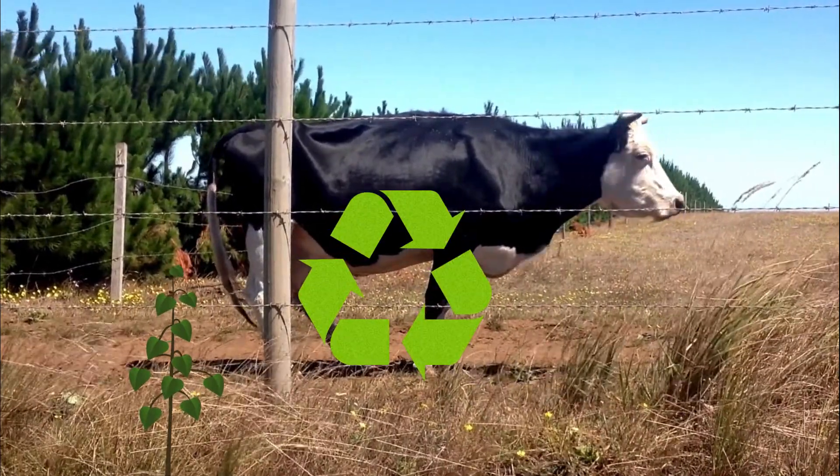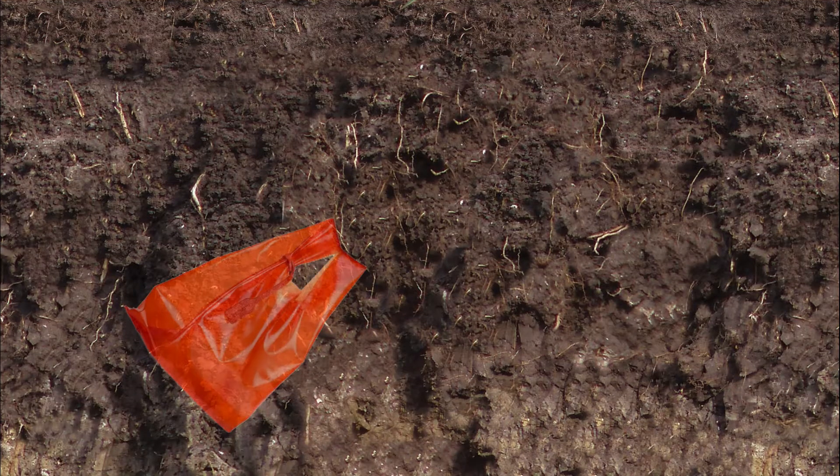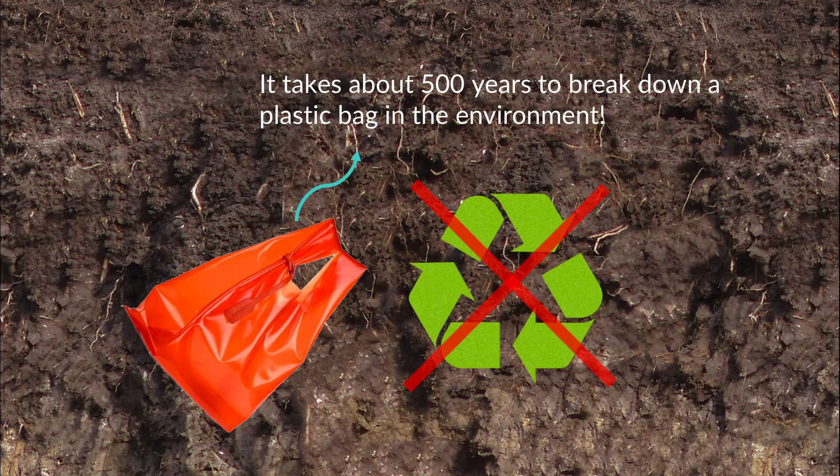Nevertheless, is the waste of man-made products also like that? Think about a plastic bag, which takes about 500 years to break down in the environment and creates a great deal of environmental harm during its lifetime.